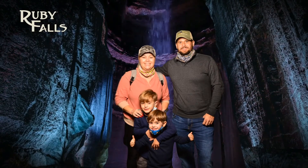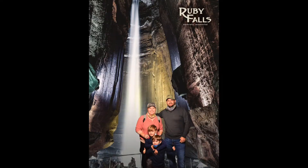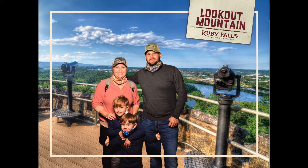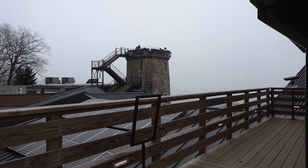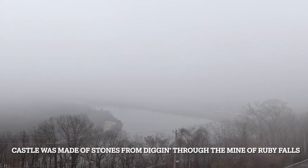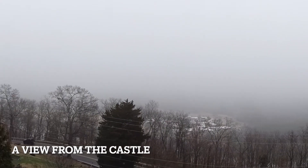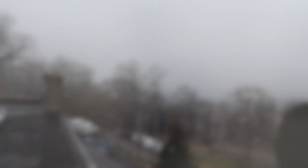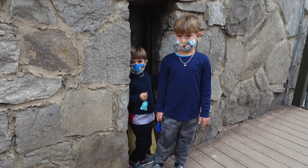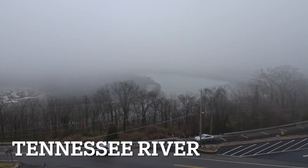Following the tour of Ruby Falls, guests can enjoy the changing seasons with a trip to the top of Lookout Mountain Tower known as the Castle. It is located on the top of the entrance building. Opened to the public in 1976, the tower offers panoramic views of Chattanooga, the Tennessee Valley, and surrounding mountains. The castle is made of stones that were excavated from the original mine of Ruby Falls. The most spectacular views of Chattanooga are at Ruby Falls, except on our visit where it was surrounded by fog.